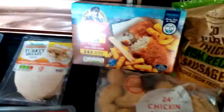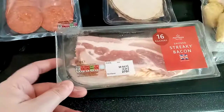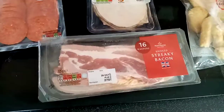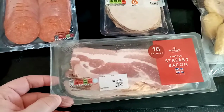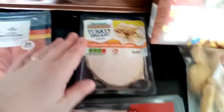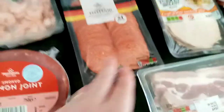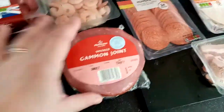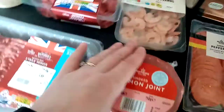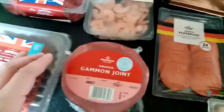My daughter doesn't like fish so she'll probably have dippers. Streaky bacon — it has been so difficult to get hold of smoked streaky bacon recently, but I managed to get some from Morrison's. Turkey breast for my husband, pepperoni to go on pizzas that we're going to make. There's a gammon joint — I always do one of these. I pop them in my pressure cooker in a load of water.